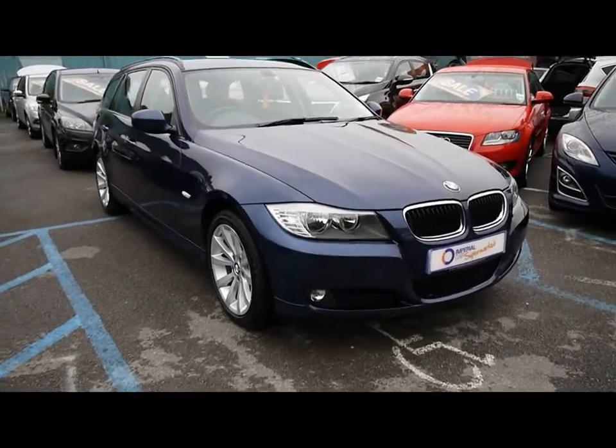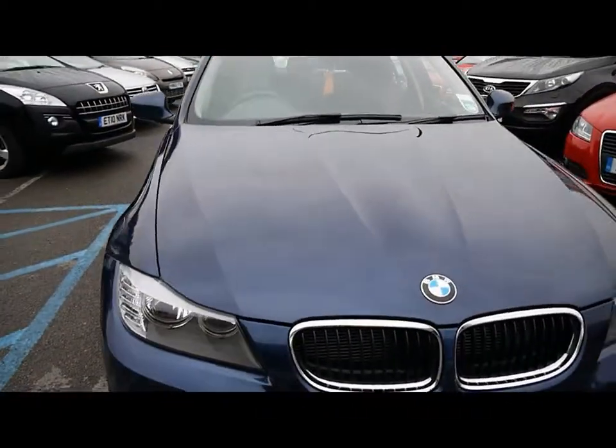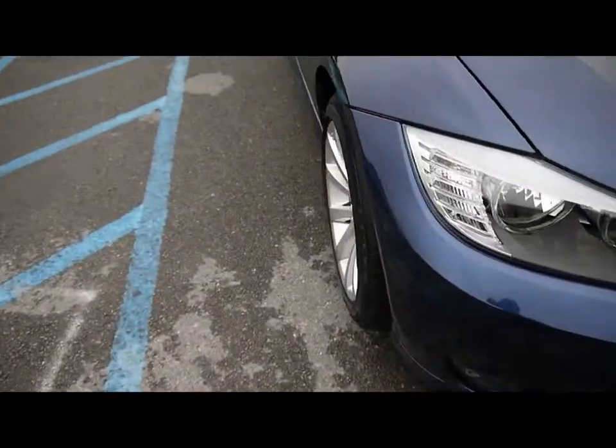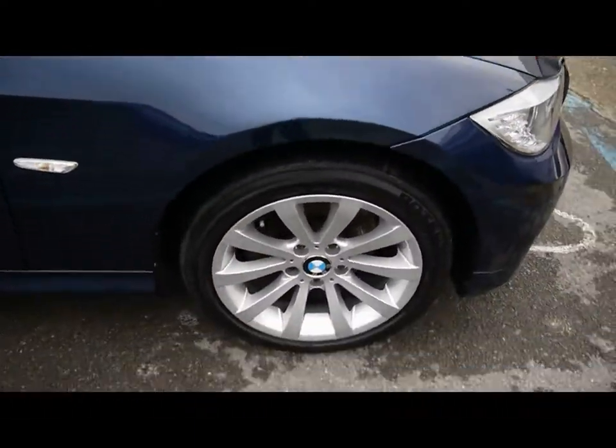Welcome to Imperial Cars. Today we have an 11 plate BMW 3 Series Estate to show you. Finished in metallic blue, we're going to take you around the car so you can get a better idea of condition and the certain features of the vehicle.